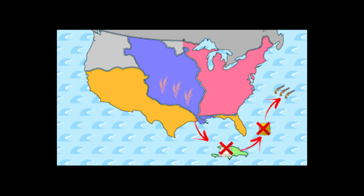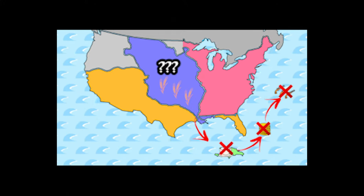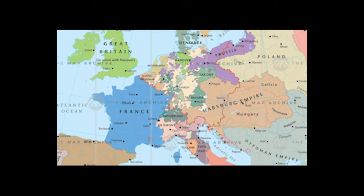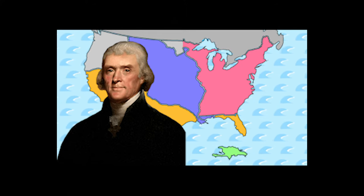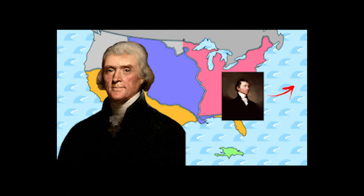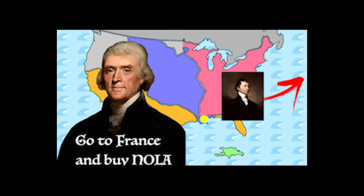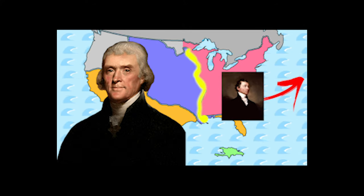Now that France lost its control over its Haitian sugar colony, they didn't really need Louisiana anymore. But Napoleon was still fighting all of Europe, so he still needed money. When Haiti declared its independence, Jefferson saw this as an opportunity. So he sent this guy named James Monroe to go to France to buy New Orleans and the Mississippi River from Napoleon once and for all.